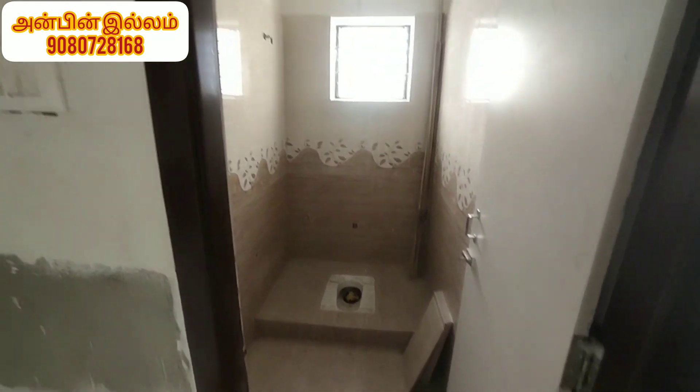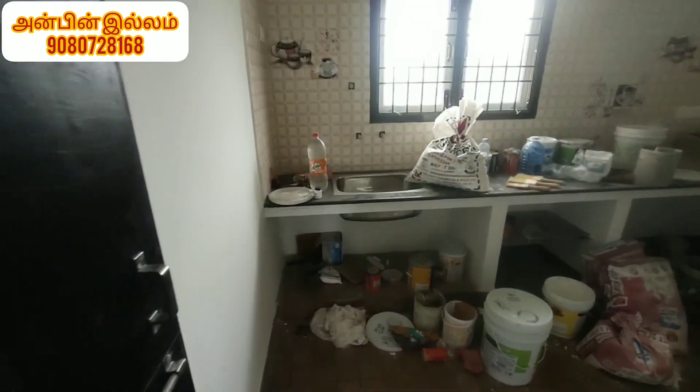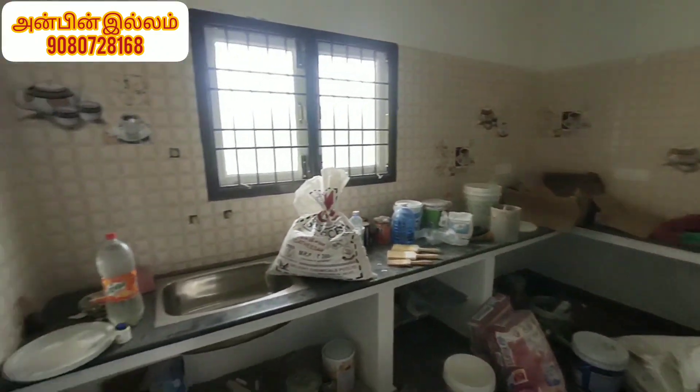Here is a common toilet. Here is a kitchen. There is a room that needs 4 to 5 days to clean and paint.